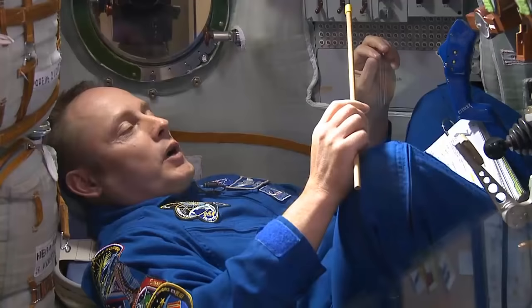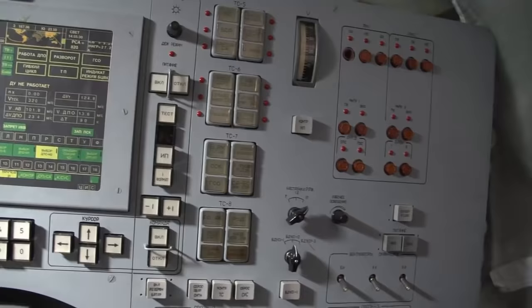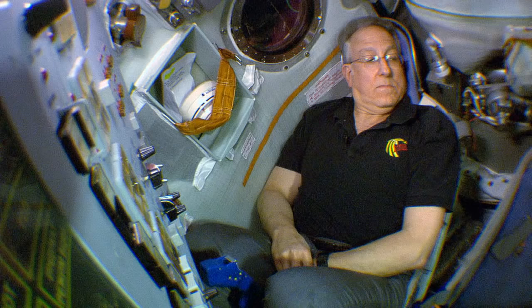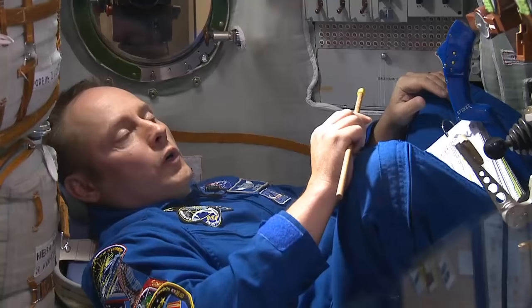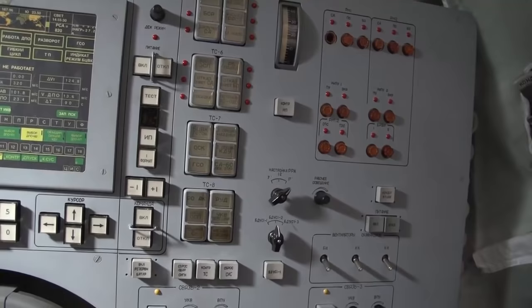This is a mock-up of a Soyuz model TMA. The A part came in the mid to late 90s, early 2000s when we put in this new glass cockpit, the Neptune panel. I'm sitting down in the flight engineer spot, which is at the left seat. And then there is the center seater, who is the commander. And then you're sitting in the right seater position, which is either another flight engineer — flight engineer number two — or a space flight participant.